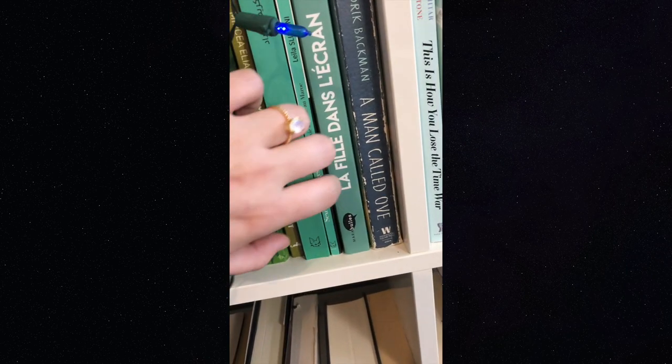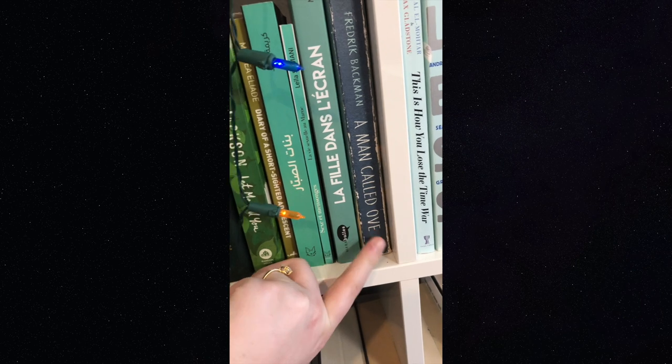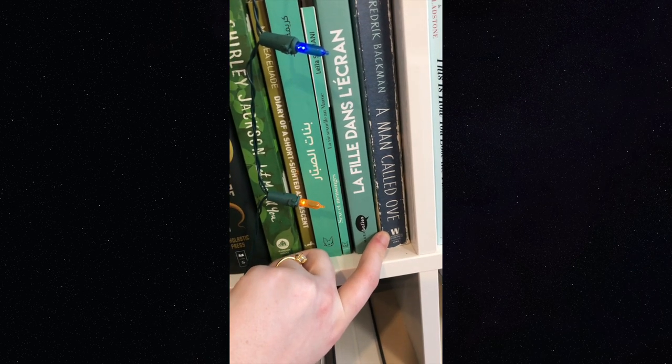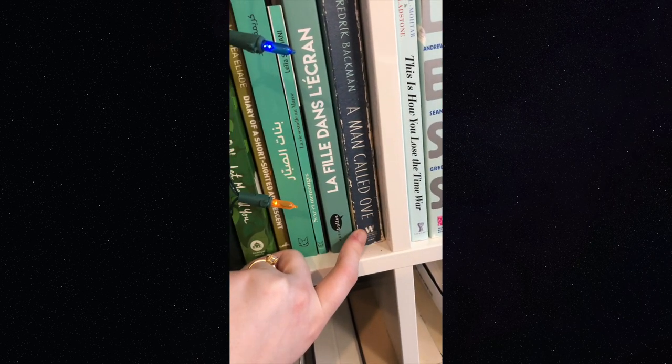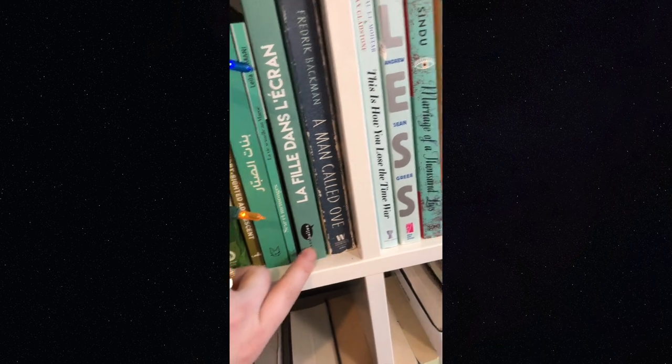Then we've got an Arabic book and two French books, and then 'A Man Called Ove,' which is super great. Fredrik Backman has written a lot and his work has gotten lots of praise; I've really enjoyed the book, but it's a little bit too real — I think I need to wait and read this when I'm in a better headspace.